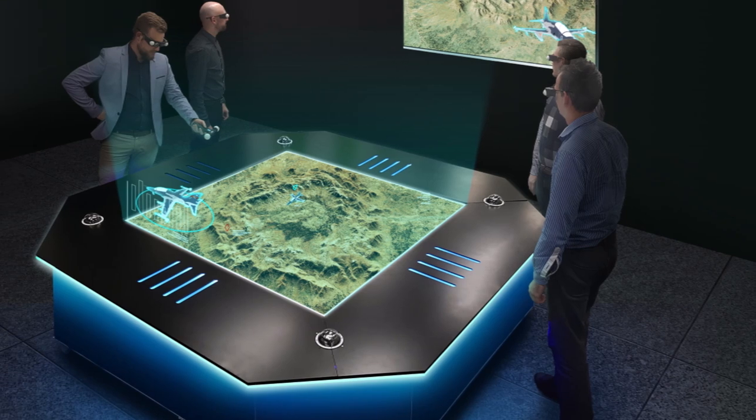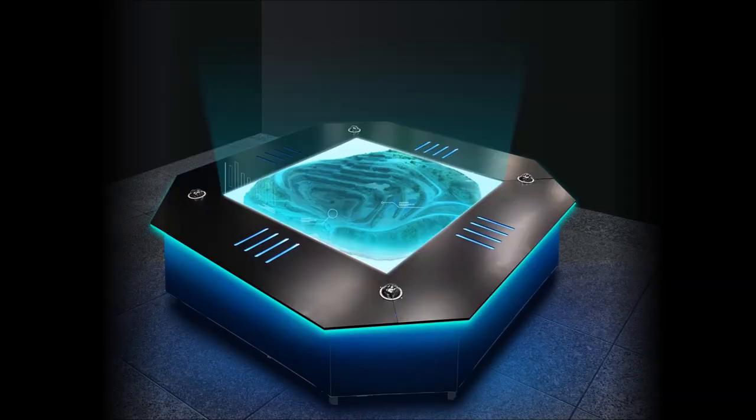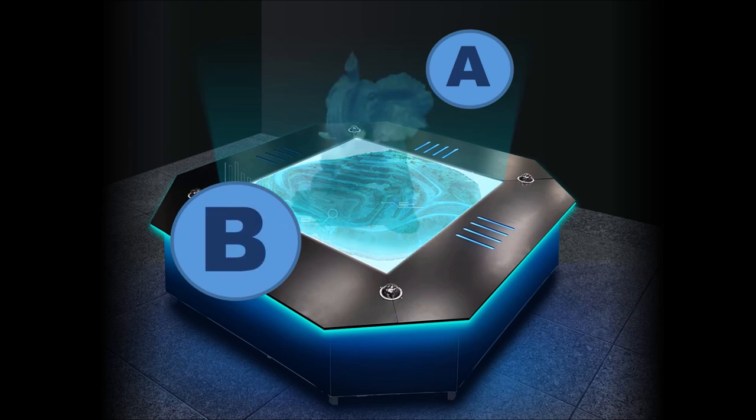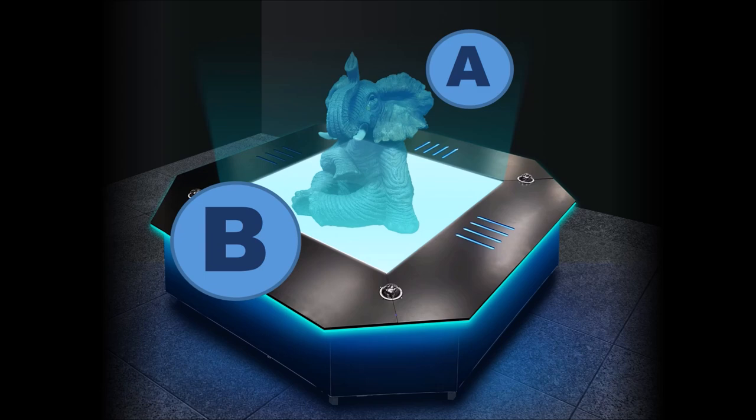We've also created a new multi-user hologram technology that solves one of the biggest problems of the holographics industry. Normally, if you projected a hologram up from a table and you had a person on the front and another person on the back, the computer would get confused as it could not project the same hologram from two perspectives in the same place.